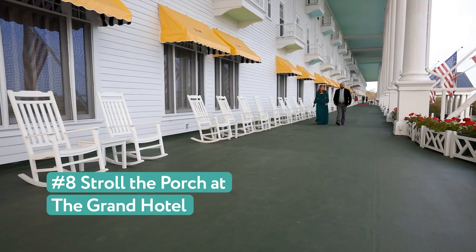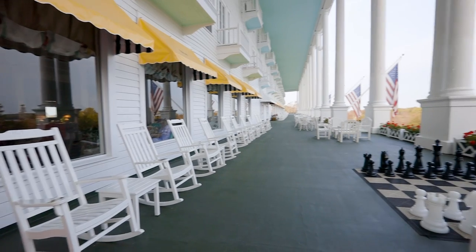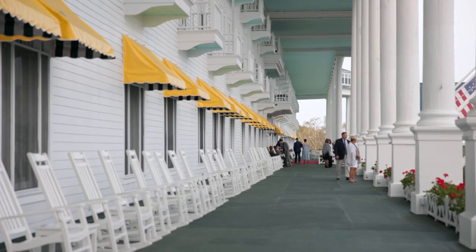8. Stroll the porch at the Grand Hotel. It's one of the most recognizable spots on the island and at 660 feet long, it's the world's longest porch. If you're not a guest of the Grand Hotel, you can still visit but will have to pay an admission fee.